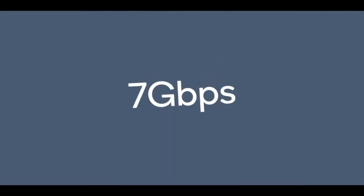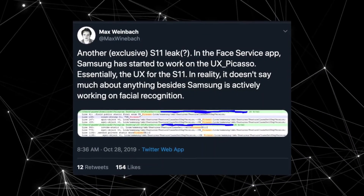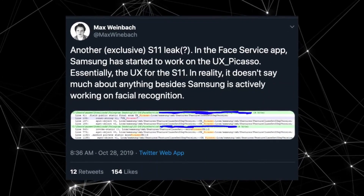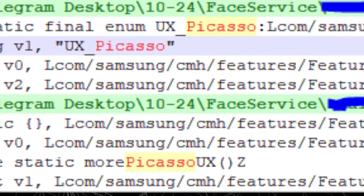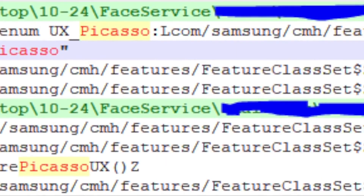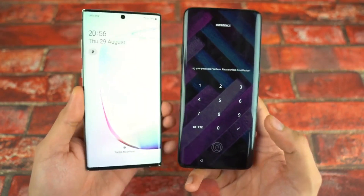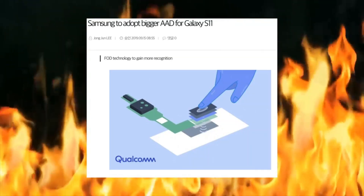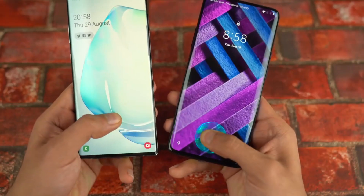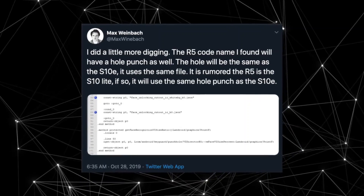Samsung is also working on UX Picasso, which is the software for the Galaxy S11 family, so we could see some brand new changes in the software as well. Samsung is also working on facial recognition as seen in the code. Most likely there will be no 3D facial scanner since we have the punch hole design. Instead, Samsung will still opt for the in-display fingerprint scanner, which is said to be even larger in size compared to last year's model.